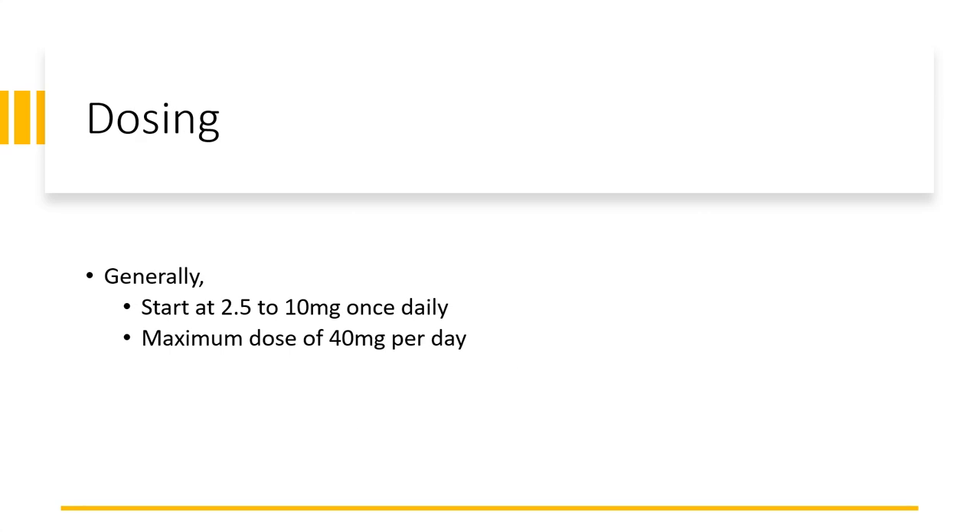Generally it could be started at a low dose of 2.5 mg to 10 mg per day. It can be further increased to a maximum of 40 mg per day.